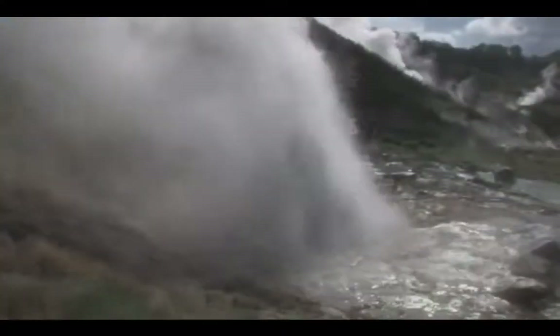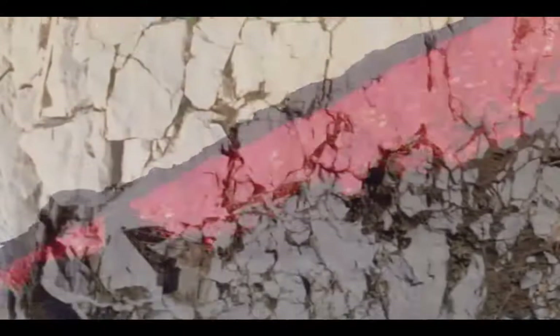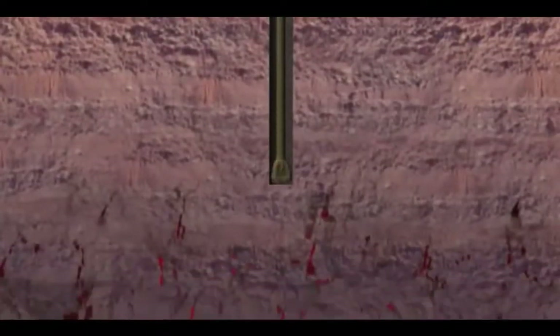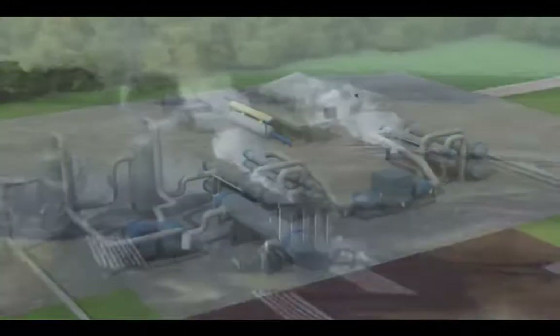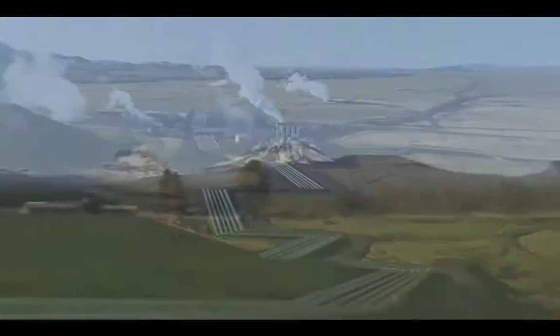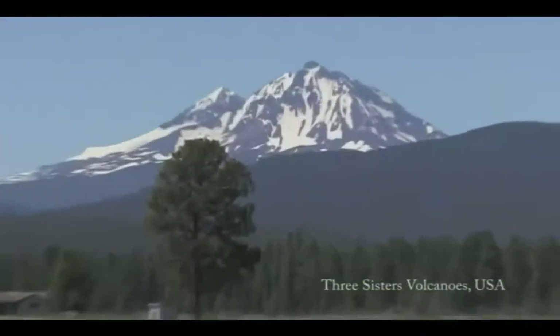In a naturally occurring hydrothermal system, groundwater is heated by underlying magma or by circulation through deep faults or fissures. Production wells drilled into the earth's surface tap into the hot fluid of these naturally occurring hydrothermal reservoirs. Under pressure, heated fluid flows up these production wells to the surface and into a power plant. Geothermal energy gives us a reliable flow of renewable base load power with minimal environmental impact.